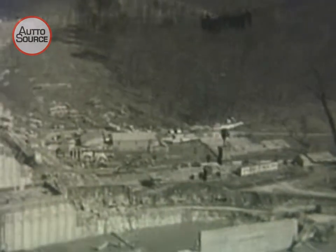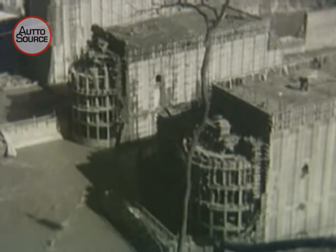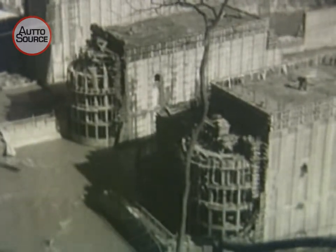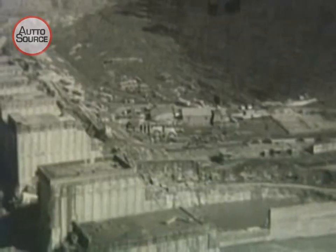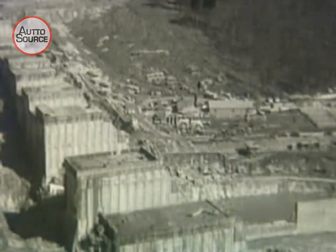High above the dam, huge steel buckets filled with rock and concrete swing back and forth all day long. Heavy shadows on the floor of the valley mark their journeys overhead. At the ends of the cables, enormous anchor cars weighing many tons roll slowly back and forth, lowering the steel buckets at their destinations, then raising and returning them after each load has been delivered. The vast extent of the great TVA project is almost unbelievable.